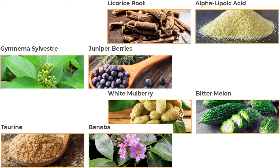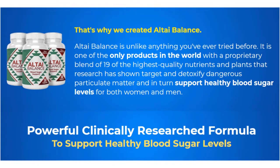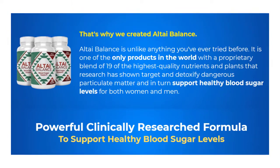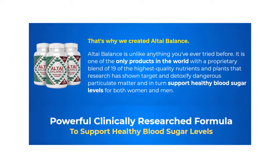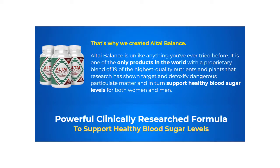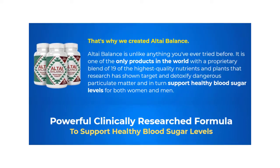The benefits of this supplement called AltiBalance for diabetes sufferers are endless. AltiBalance helps people with diabetes restore healthy blood sugar levels. The product also promises anti-aging benefits, weight loss, and other advantages. It also helps to reset and balance blood sugar, and supports healthy weight, healthy heart, healthy brain, and healthy joints. It also helps to boost energy levels.